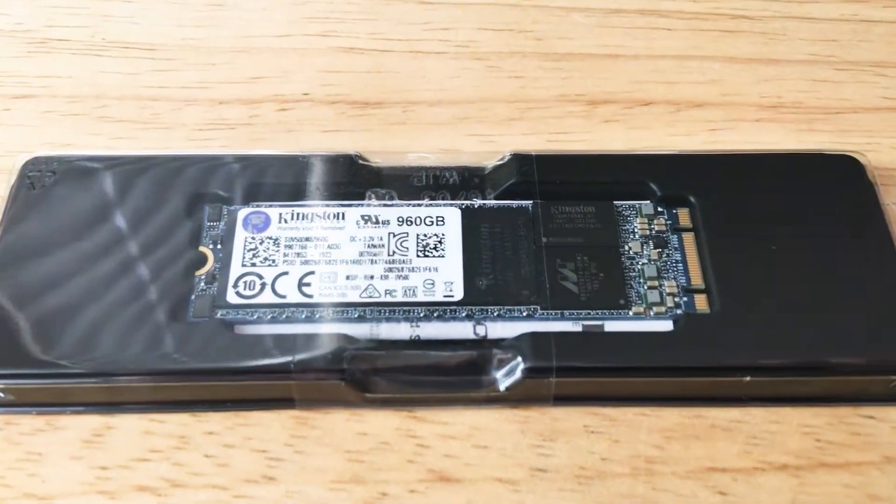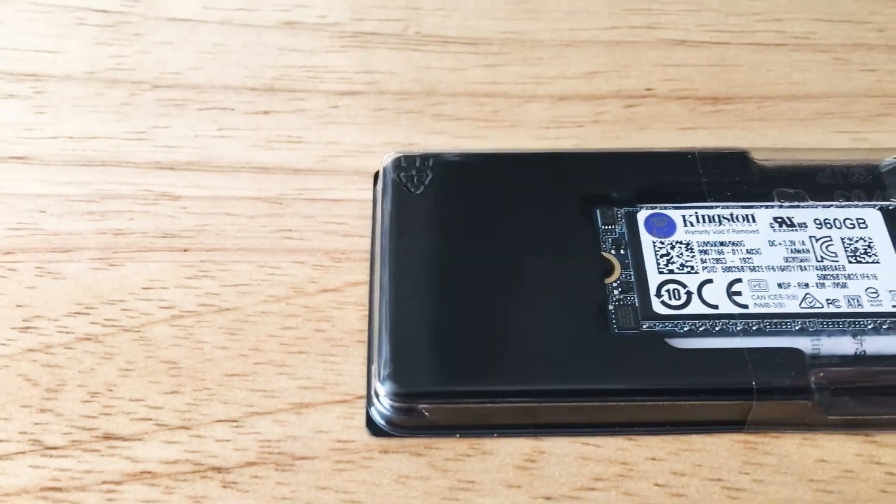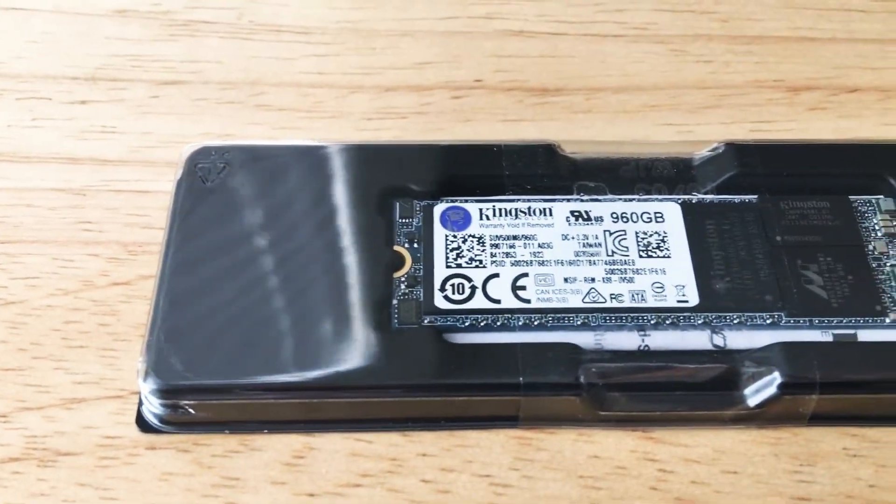Hello, this is Chris Rushton, 24K on Twitter. Today we're taking an overview look at the Kingston UV500 M.2 SSD.